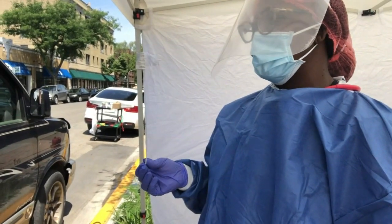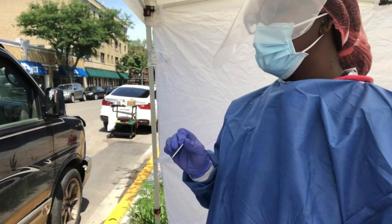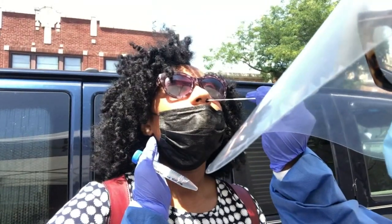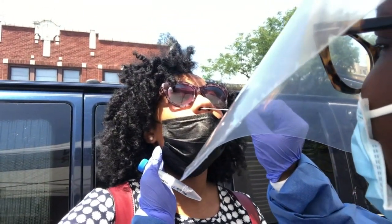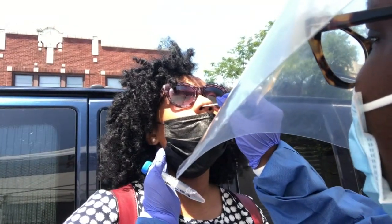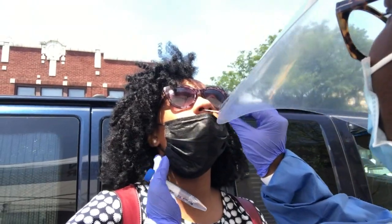So this swab — it goes into both nostrils, takes about 5 to 10 seconds to do. It is a little bit uncomfortable. It's easier if you close your eyes and tilt your head back. You're doing such a great job. Want to do the other side? Five, four, three, two, one. The actual test took about 15 seconds.